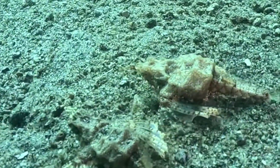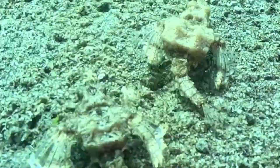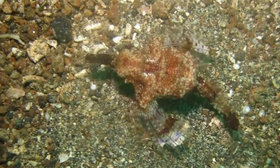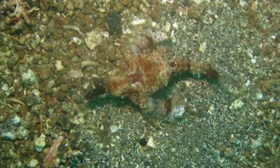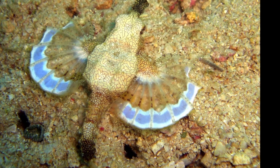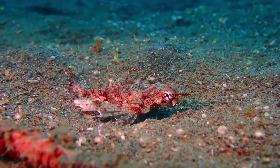Their ability to blend in serves as their primary defense. Their color is highly variable, typically ranging from various shades of red and brown, and sometimes black. They are sometimes banded or spotted, and they can rapidly change color to match their surroundings.